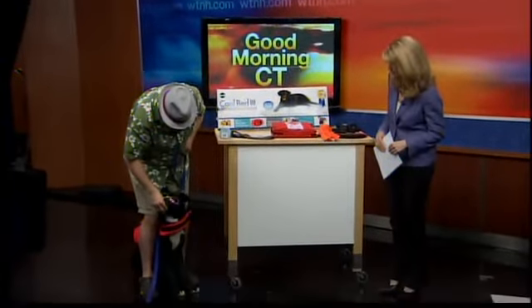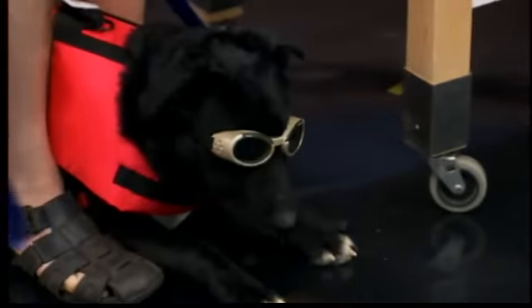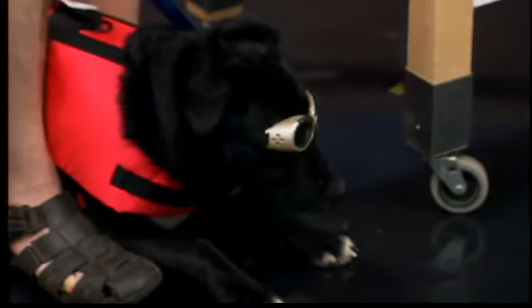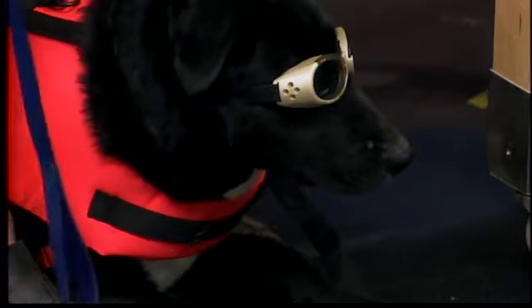Tux is wearing dog goggles. If they are outside putting their head out the window at a low speed — you never want to have them out the window at high speed — it's going to protect his eyes from any kind of debris. That's something you want to use if they love to put their head out the car. Also, never have them in the front seat because the airbags could deploy.